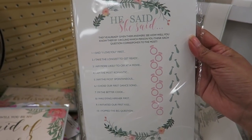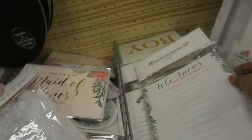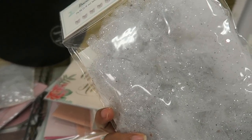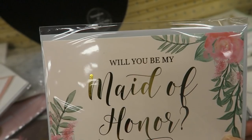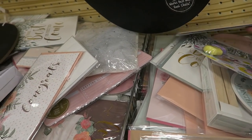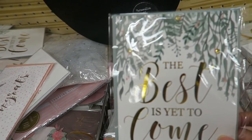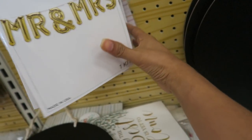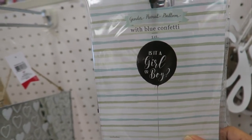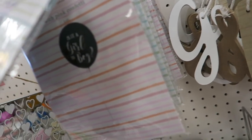'He Said She Said' — a cute little game for only three bucks. There's also 'Who Knows the Bride Best.' We have a little foil banner that says 'Will You Be My Maid of Honor' — so cute for asking your bridal party or making cute little gifts. They also have 'Will You Be My Bridesmaid,' which is absolutely adorable. There are more balloon banners: 'The Best is Yet to Come,' 'Congrats,' 'Mr. and Mrs.,' and 'Love.' Gender reveal balloons are three dollars.